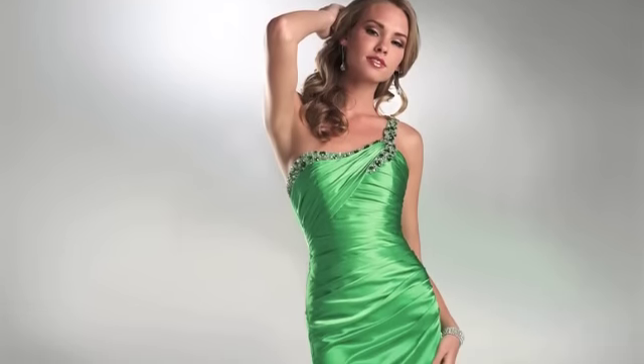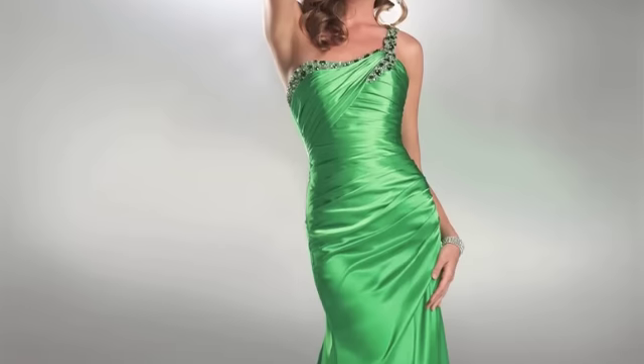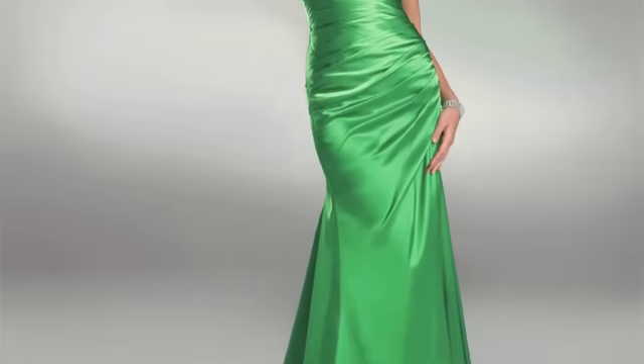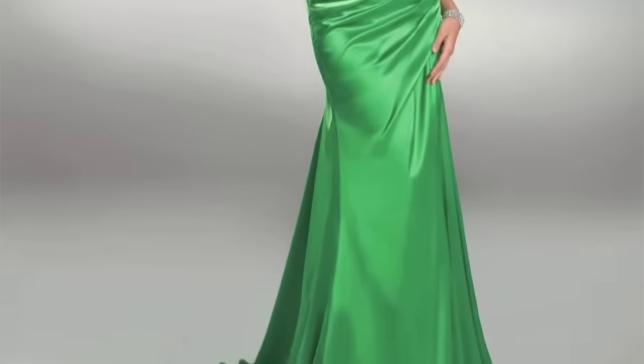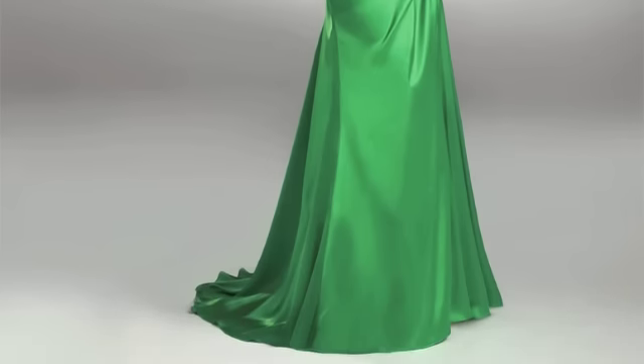Today's daily dress is the FLIRT P4541. This satin one-shoulder flirt gown is great for proms or pageants because it's simple and elegant. The FLIRT P4541 has jewel tones surrounding the bust and it fits tight to the bodice. The one-shoulder strap is encrusted with matching jewels and continues down the back of the dress.